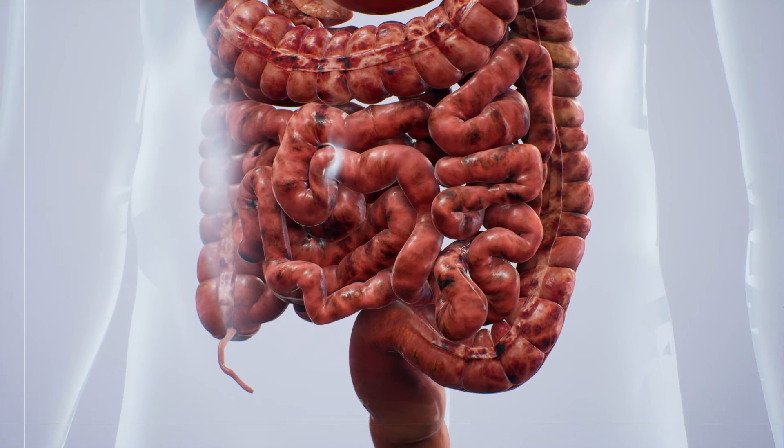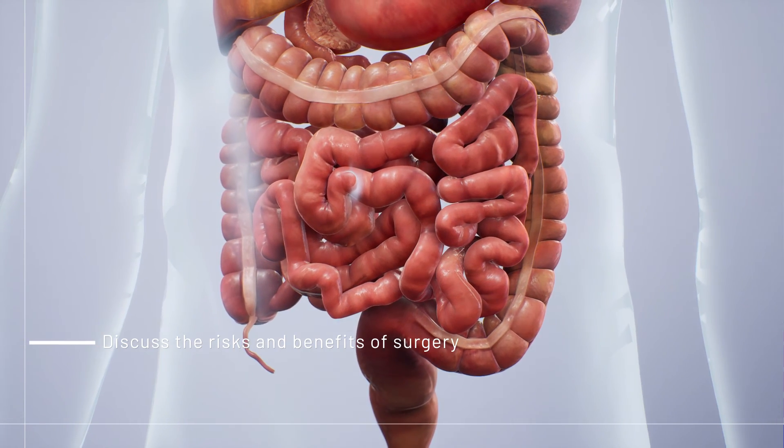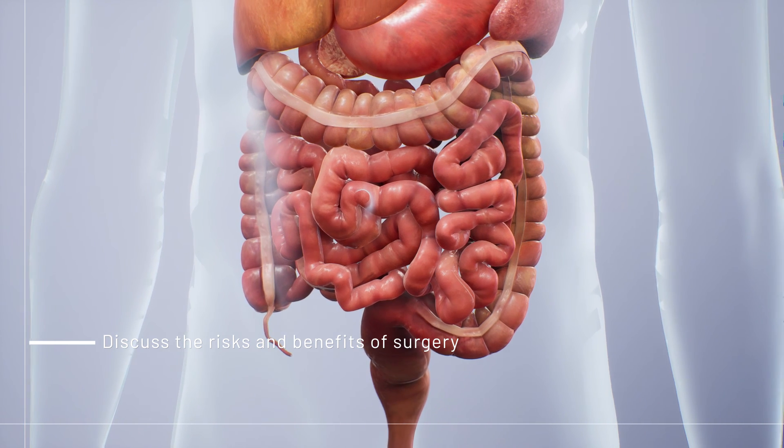Talk with your doctor to discuss the risks and benefits of surgery to see which may be the best for your condition.